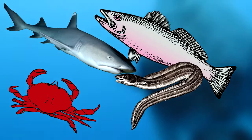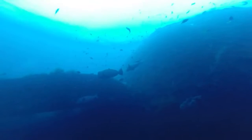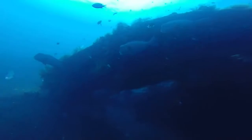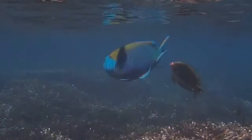Parrotfish live in schools of around 40 to 50 individuals, typically led by a breeding male. When the breeding male dies, he usually gets replaced by one of the females of the group. She will actually turn into a male — they call these males super males — and become the school's next leader. It's a bit of a harem paradigm, but for the fish it seems to serve its purpose. The male will individually reproduce with each of his females.